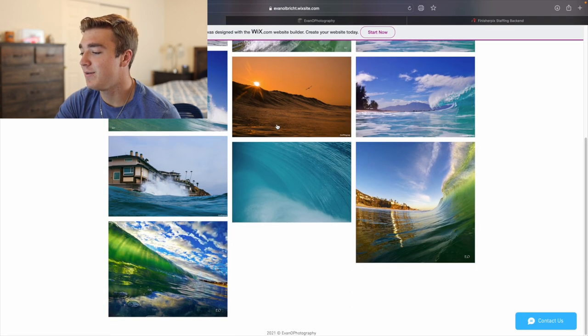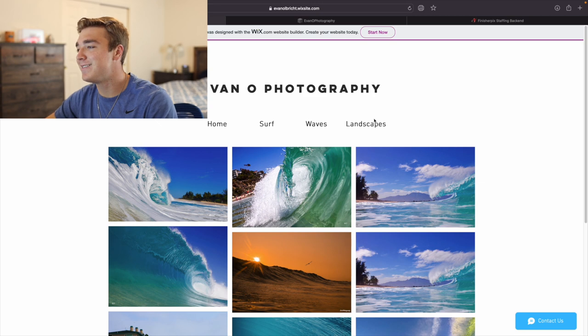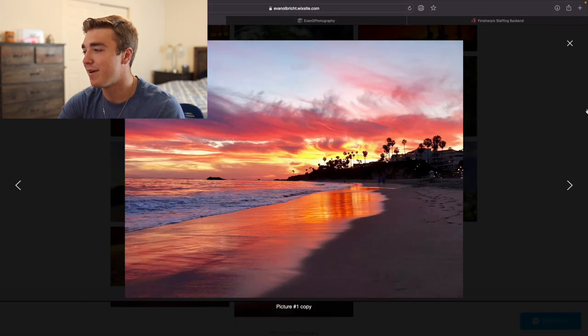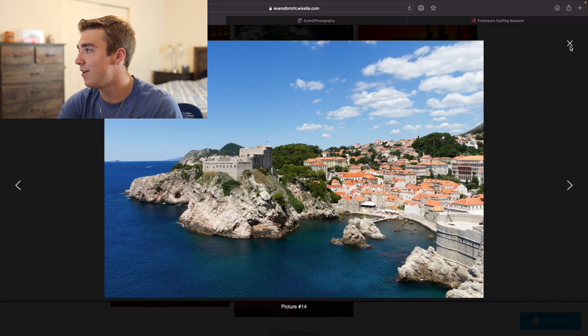Because if I saw this, I would be like, what is this guy doing? This is not amazing. Some of these photos I kind of just threw in there — I'm pretty sure this one was taken with my phone. You could tell this is just not a high quality photo.